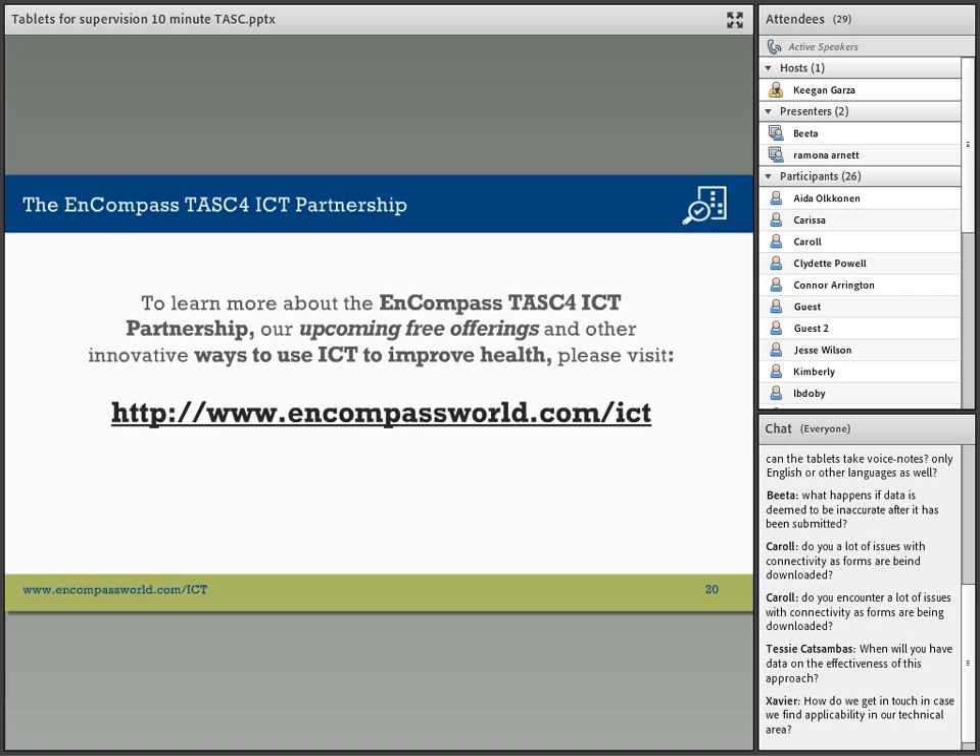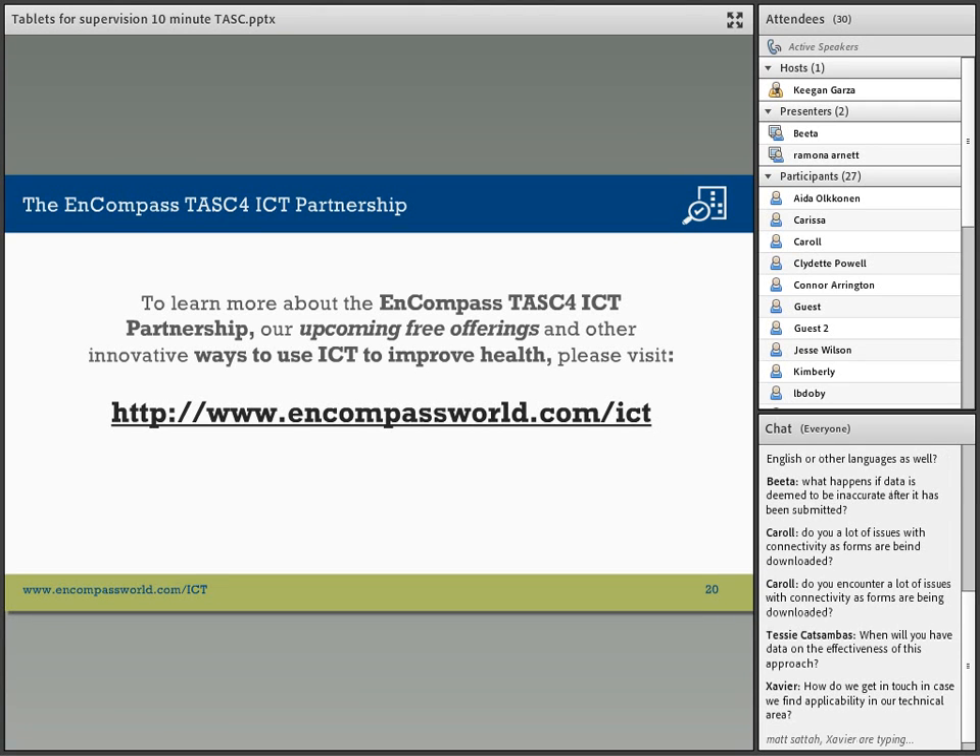I wish we did, but it hasn't been around long enough. One of our participants is asking how to get in touch in case they find applicability to their technical area. There's a slide with information on how to get in touch with us, and I'll also put my email in the chat box. Matt is also online — he is the COR responsible for this mechanism at USAID — so if you are a participant from there, you can also get in touch with Matt.